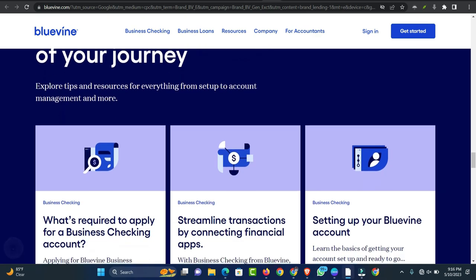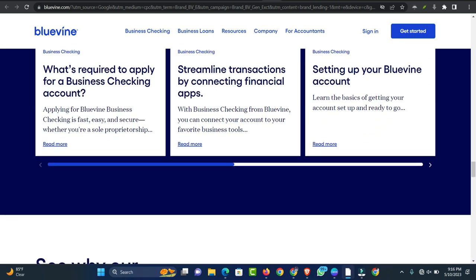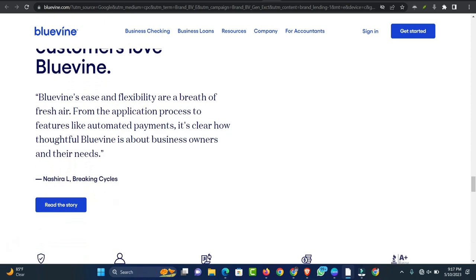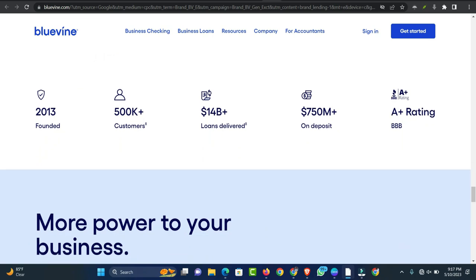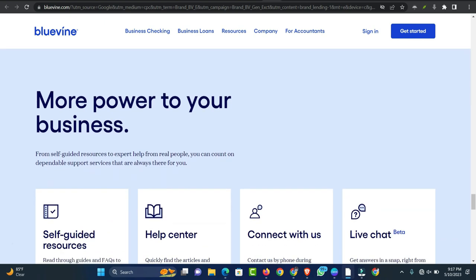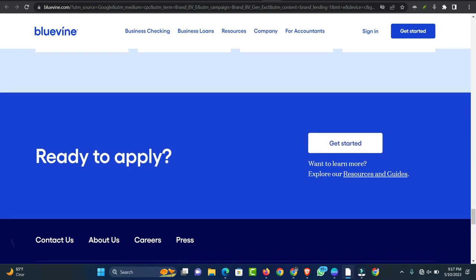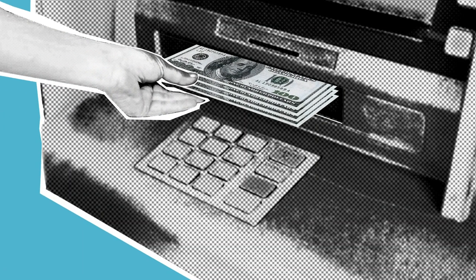BlueVine is also not ideal for business owners who want longer repayment terms. BlueVine's Flex lines of credit are only available with 6 or 12-month repayment terms. Furthermore, the more abbreviated Flex 6 line of credit has more accessible qualification requirements than Flex 12 and may be the only option available to some borrowers. Borrowers who want to extend payments over a longer period of time should opt for another lending platform. Additionally, BlueVine may not be a good fit for applicants who want to avoid weekly payments, as the Flex 6 line of credit requires borrowers to make weekly payments.